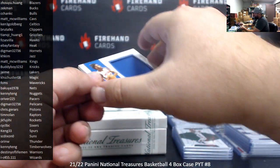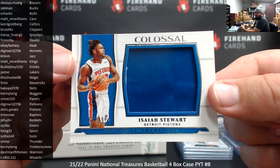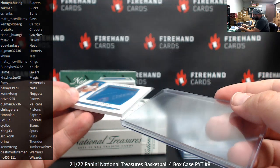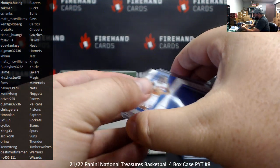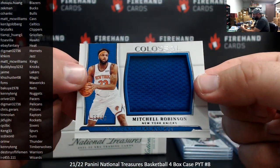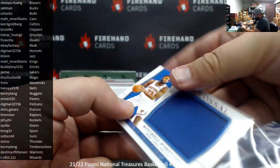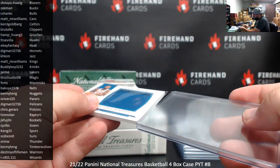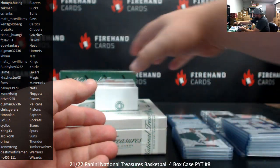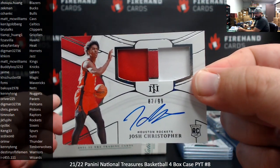Got a Colossal Jumbo handkerchief here, 65 and 99 — Isaiah Stewart, Pistons, for Chris Garrard. And for the New York Knicks, same thing — Mitchell Robinson, 55 and 99. Knicks for Buddy Boy. Got a rookie dual memorabilia auto to 99 for the Rockets — Josh Christopher. Houston Rockets going to J.K. Fujihi. And a Treasured Signatures, green, numbered to five — Michael Thompson, Lakers. Going to Jaime. That's box two.